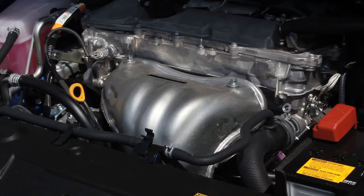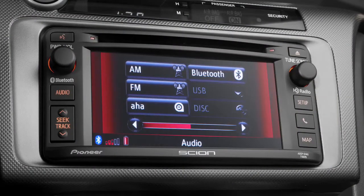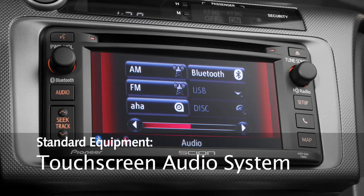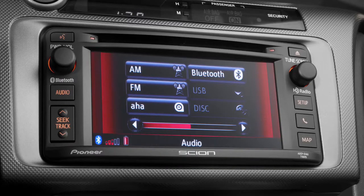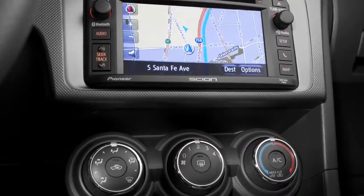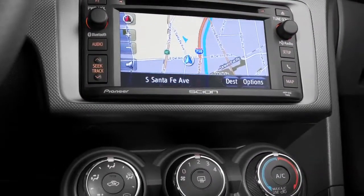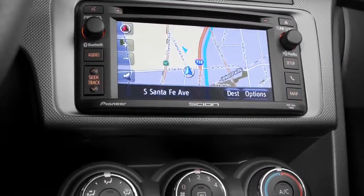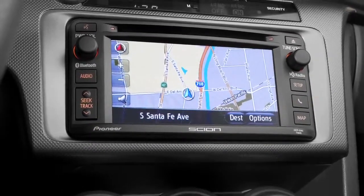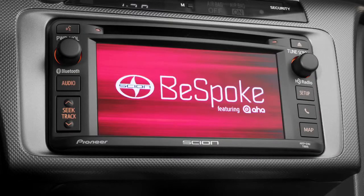It wouldn't be a Scion review without saying something about the audio system. Scion recently announced that every one of their cars is going to come with a standard touchscreen sound system starting in 2014 — that's good to see. And if you still want to upgrade it, you can get the premium audio system with navigation for around $1,200. It's pricey, sure, but it's also cutting-edge, and it includes access to 30,000 free audio stations streamed through the internet.